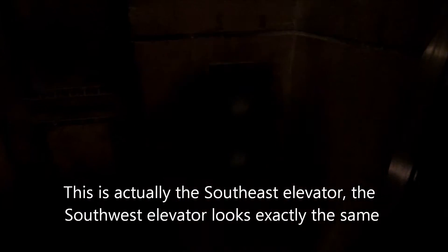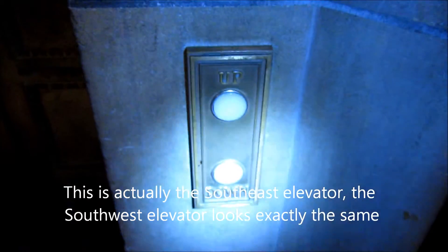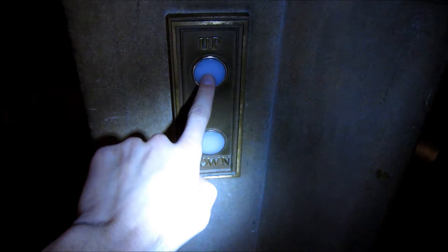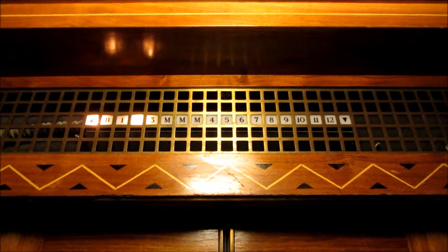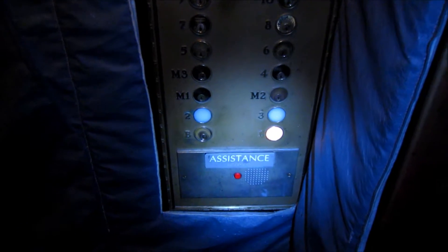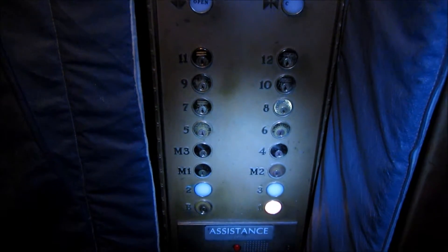This is the southeast elevator at the Capitol building in Lincoln, Nebraska. The highest we can go is three, so here we go to three. Let's go down to one to get a good look at these fixtures and key switches.